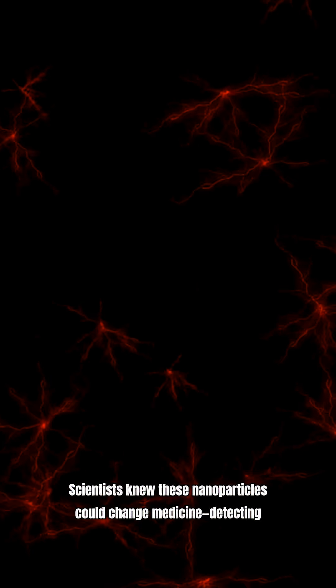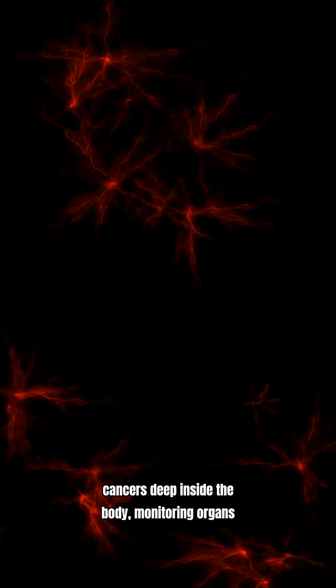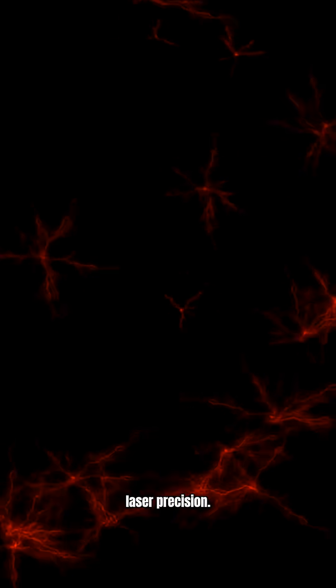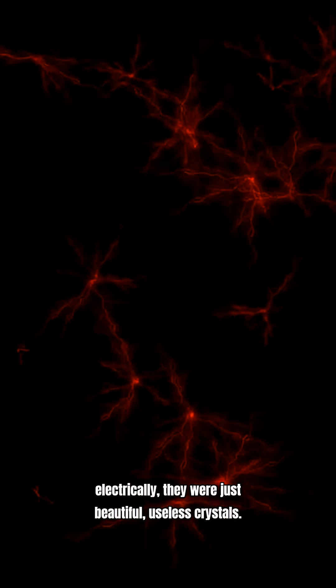Impossible. For years, this was the wall. Scientists knew these nanoparticles could change medicine — detecting cancers deep inside the body, monitoring organs in real time, triggering light-activated drugs with laser precision. But without a way to power them electrically, they were just beautiful, useless crystals.